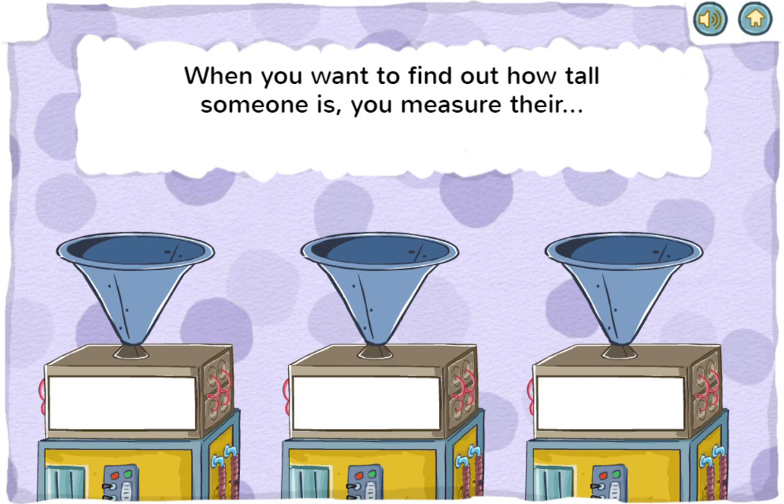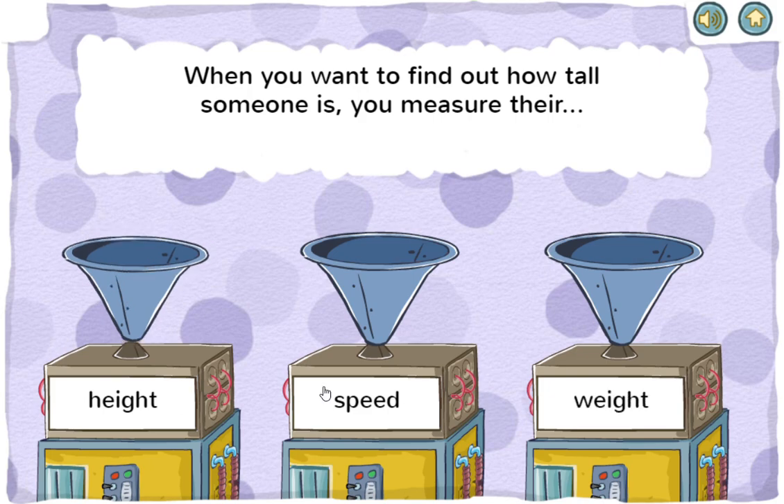When you want to find out how tall someone is, you measure their height, speed, or weight. You got it! The height of something is how tall or short it is.